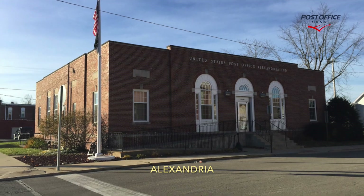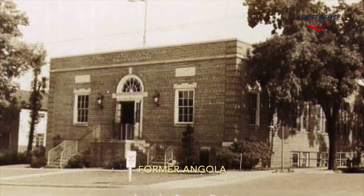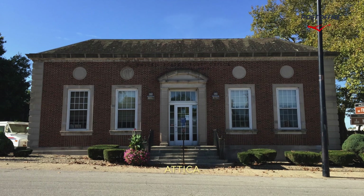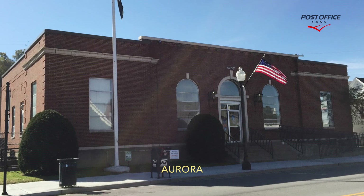Alexandria received one mural. Former Angola, one mural. Attica, one mural. Aurora, one mural.